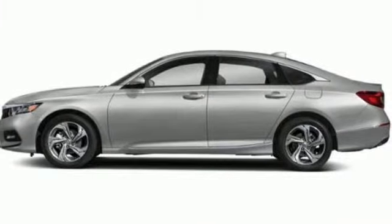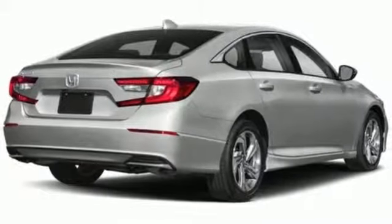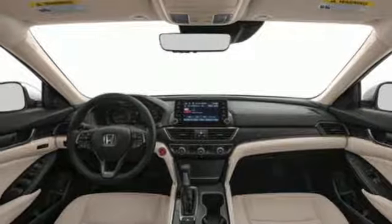Dual zone climate control, automatic transmission, express open and closed sliding and tilting sunroof, gas pressurized shocks and intercooled turbo inline four-cylinder engine.